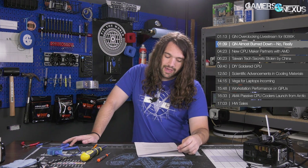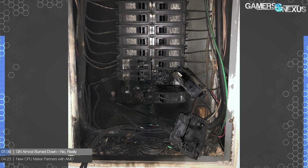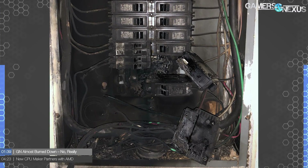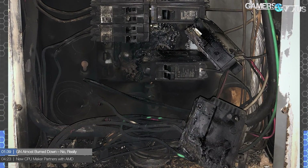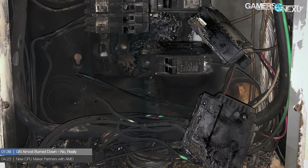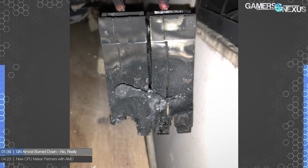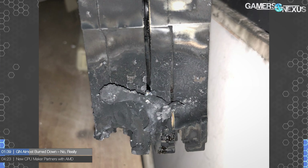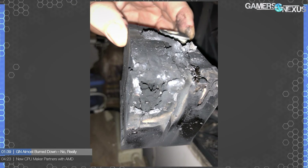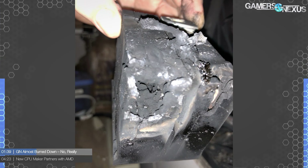We also had an issue with this location almost burning down. We had some circuits installed for testing, including a 20 amp circuit for power supply testing. The electricians left wires hanging inside the panel, which caused one of the breakers to jump or bridge to the bus bar. There was a lot of very loud arcing — you could hear it from outside the building even 100 feet away through a wall, which tells you how much power was involved.